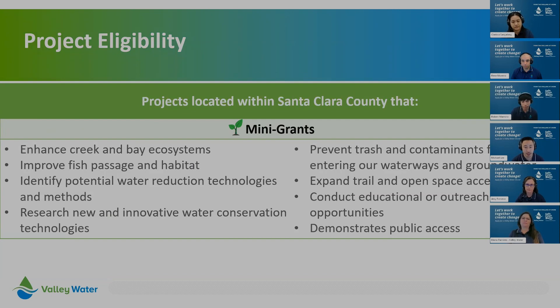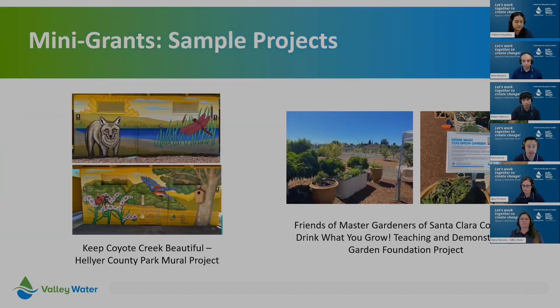To be eligible for the mini grant program, projects must be located within Santa Clara County and provide one or more of the listed benefits. Some of those include enhancing creek and bay ecosystems, improving fish passage and habitat, and identifying potential water reduction technologies and methods. Here are two examples of funded mini grant projects: one with Keep Coyote Creek Beautiful, where they did a mural at Hellier County Park, and another with the Master Gardeners of Santa Clara County, where they created a teaching and demonstration garden for the community.